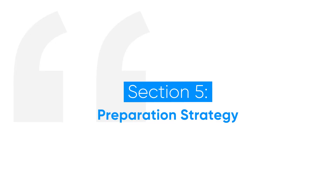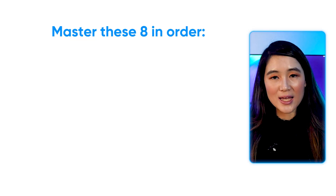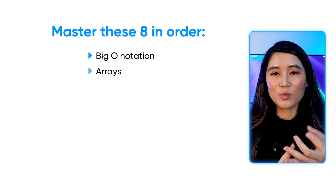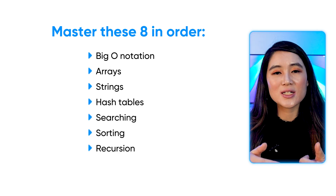Here's my exact study plan for Meta and honestly any FAANG company. For weeks one and two, master the fundamentals. Study in-depth these eight concepts: Big-O notation, arrays, strings, hash tables, searching, sorting, recursion, and stacks. Meta tests these fundamentals hard.